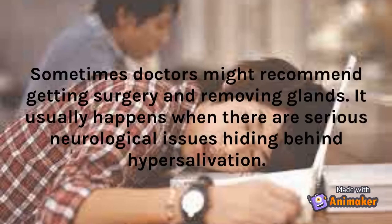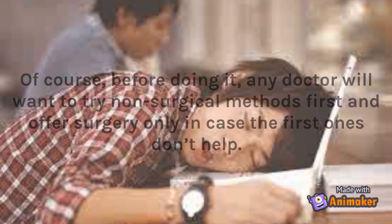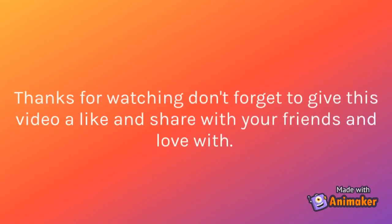Sometimes doctors might recommend getting surgery and removing glands. It usually happens when there are serious neurological issues hiding behind hypersalivation. Of course, before doing it, any doctor will want to try non-surgical methods first and offer surgery only in case the first ones don't help. Is drooling something that happens to you very often? Then try and do these things and your life will change for the better.